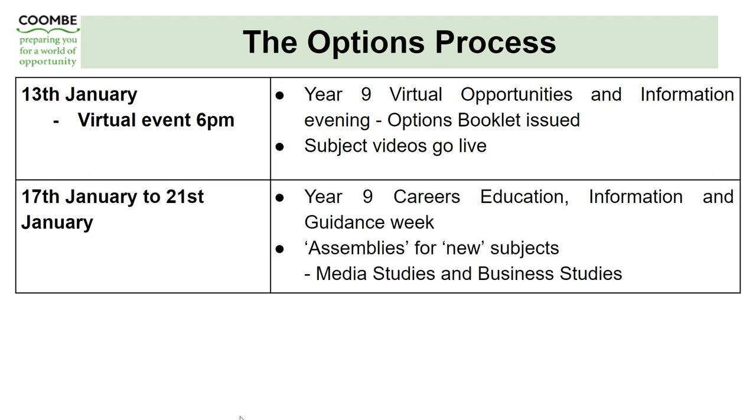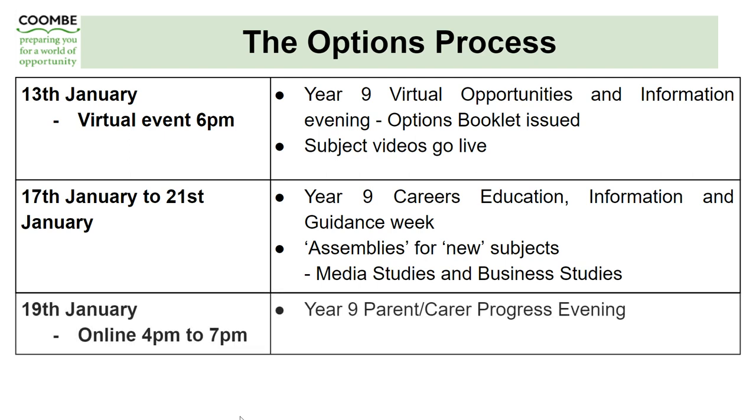Next week, during the 17th to the 21st of January, we have our Year 9 Careers Education Information and Guidance Week. Each subject will talk through the course in Year 10 and Year 11, whether it's a GCSE or a vocational BTEC, discussing the curriculum content and assessments — whether exam based, assignment based, etc. There are also assemblies for Year 9 next week where new subjects such as media studies and business studies will do a short presentation to all the boys. On the 19th of January, we have our Year 9 Parent Carer Progress Evening, online between 4 and 7pm — an opportunity for parents and students to discuss with teachers their current progress and ask questions to ensure they are clear about what courses entail for Year 10 and 11.